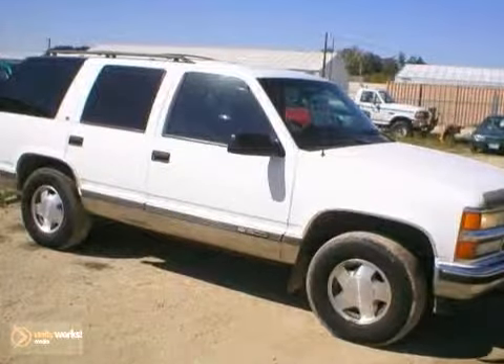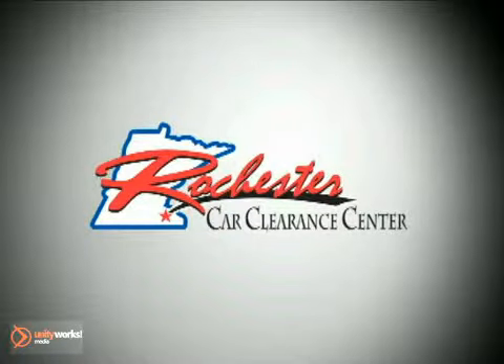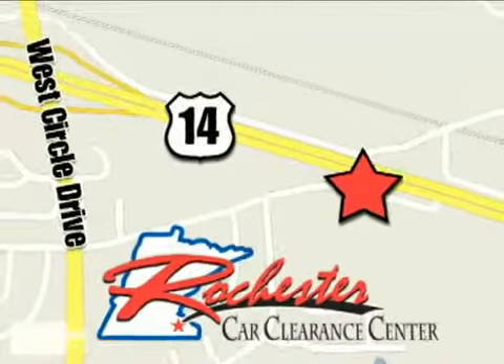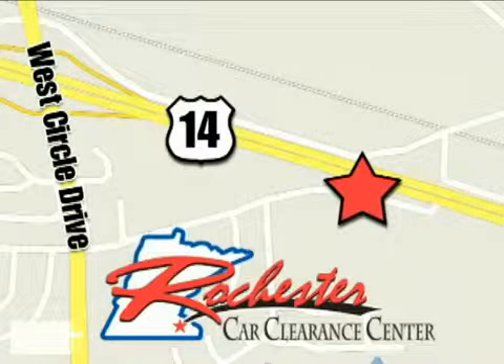Come on out and take it for a test drive. At Rochester Car Clearance Center you get our best price, bottom line. We are conveniently located on Highway 14 West near West Circle Drive.